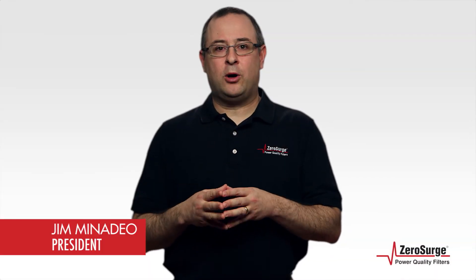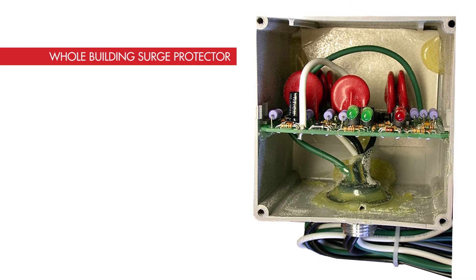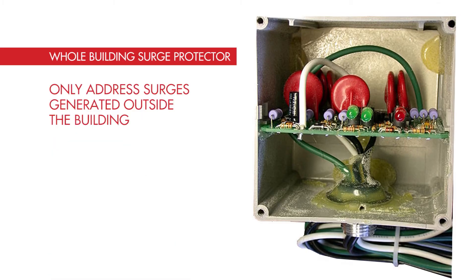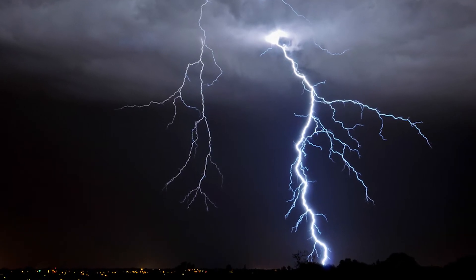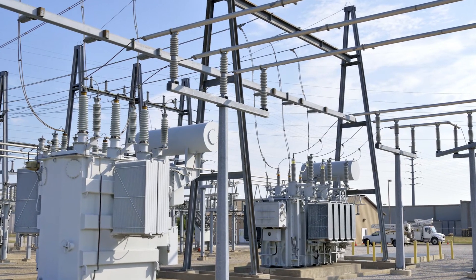Wouldn't it be great if we could stop all electric surges from entering a building? A whole building surge protector attempts to protect a whole building, but it is never enough as a standalone device. Whole building protectors only address surges generated outside the building, which amounts to just 20% of all surges. These surges are caused by lightning, normal utility company operations, and other power interruptions.